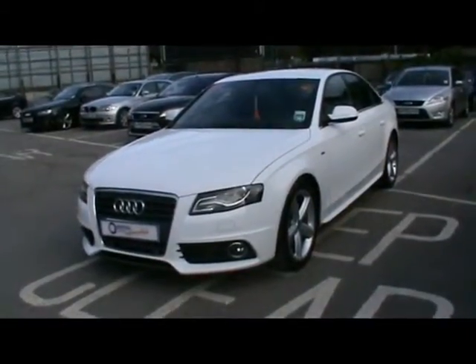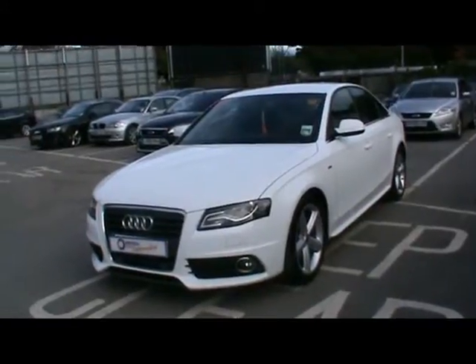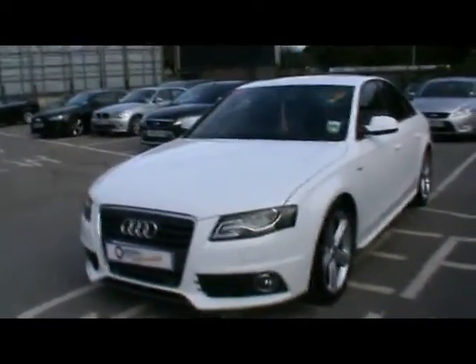Welcome to Imperial Cars. Today we have a 59 plate Audi A4 2.0 TDI S Line to show you. Finished in white, four door saloon. We're going to take you around the car to give you a better idea of condition and certain features of the vehicle.